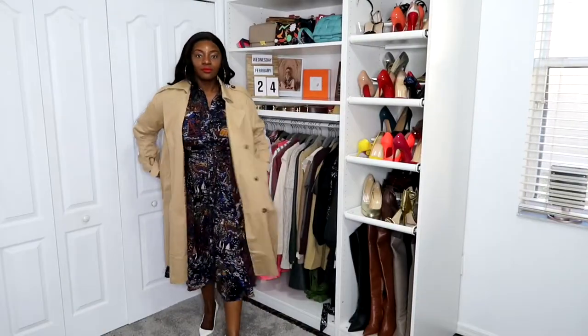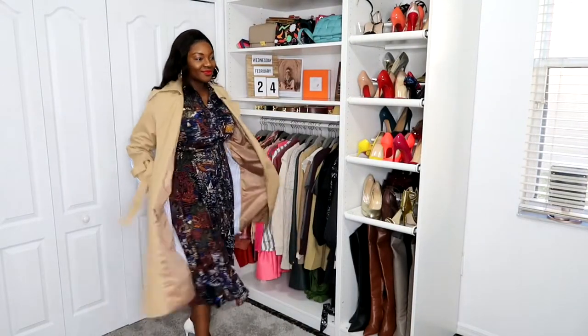Before we go into the coats, if you don't already, make sure you follow me on Instagram — my handle is customs_underscore_chic. Alright, let's get into it!